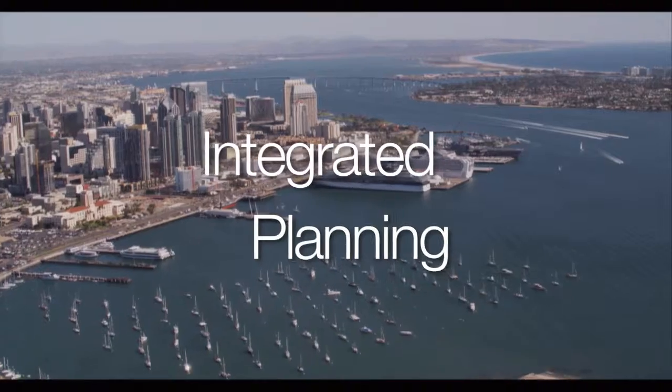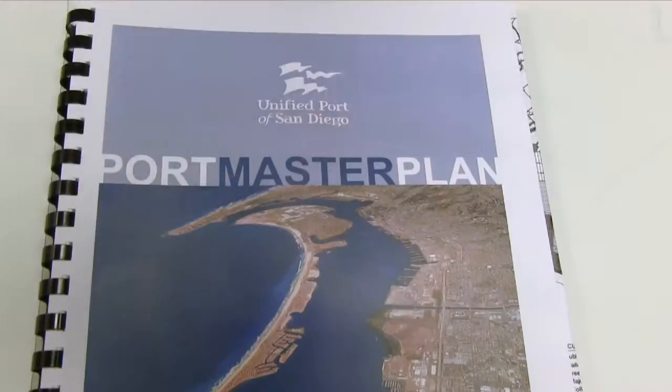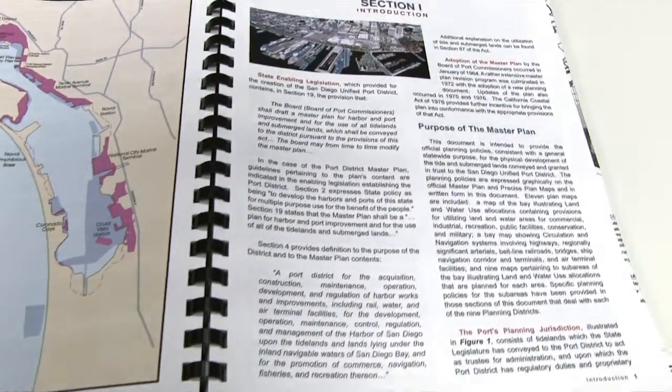The Integrated Planning Initiative marks a new way of doing things at the Port of San Diego. It all starts with our guiding document, the Port Master Plan. This plan was drafted in 1981, and since then it has been amended 35 times to accommodate specific projects.